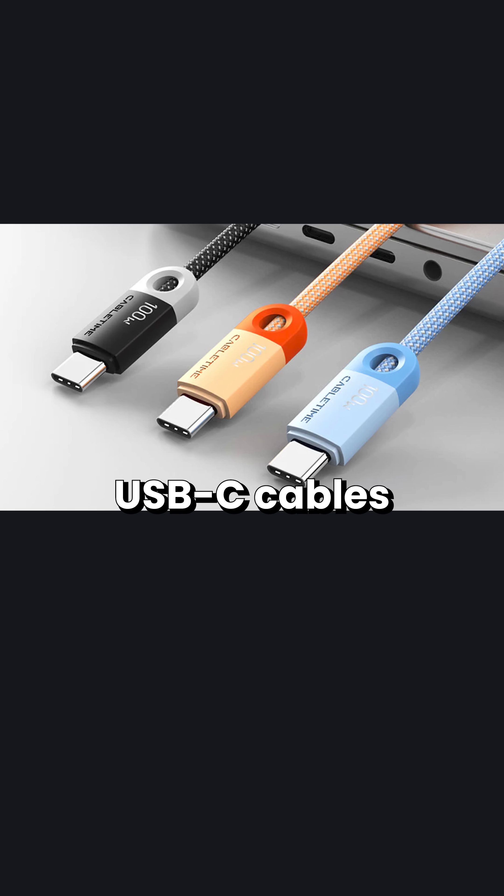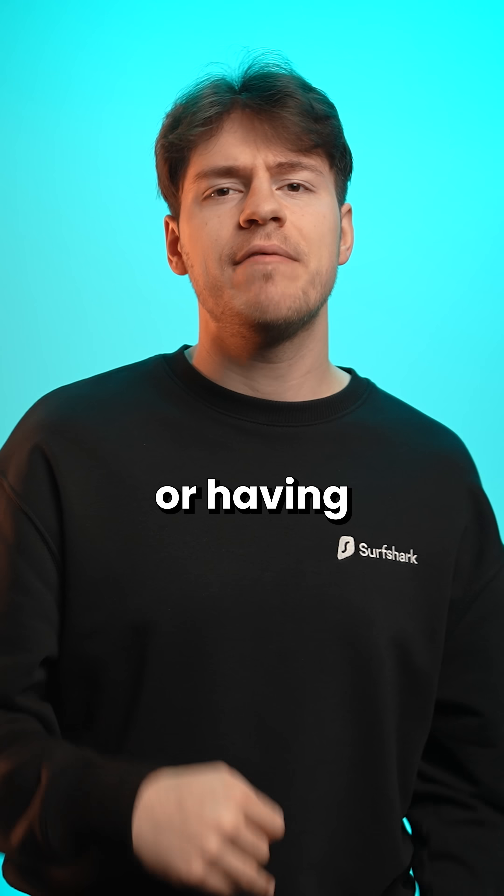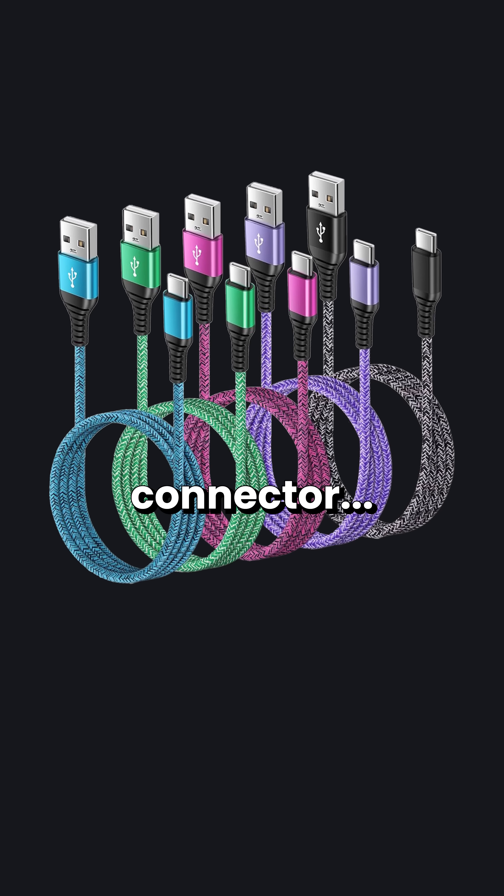My suggestion? Symbols. Colors. Higher bandwidth USB-C cables could be visually distinguished by having a specific symbol or having a different color near the connector.